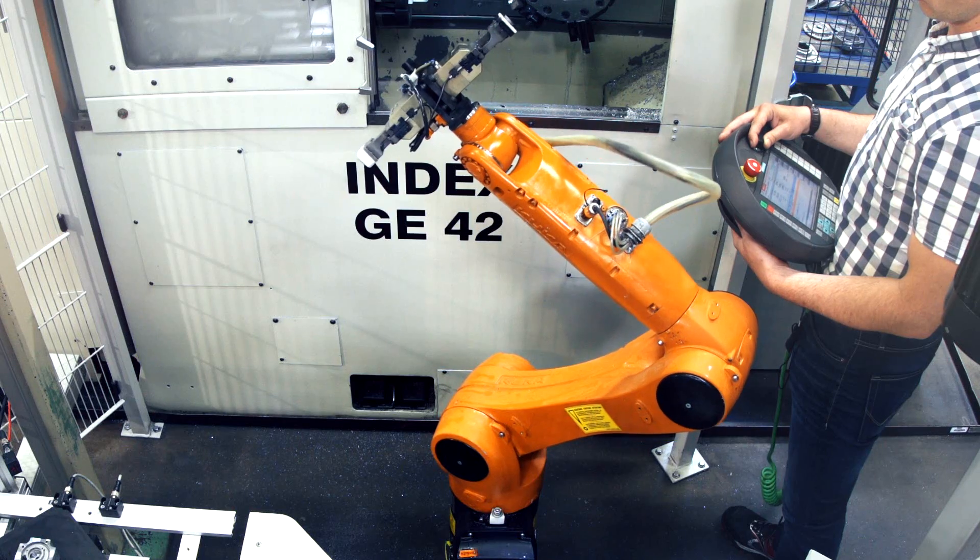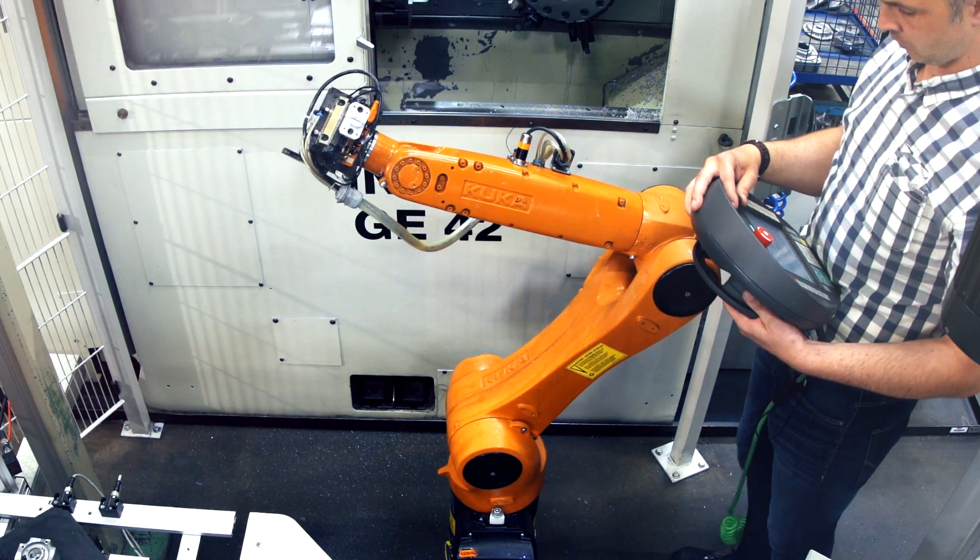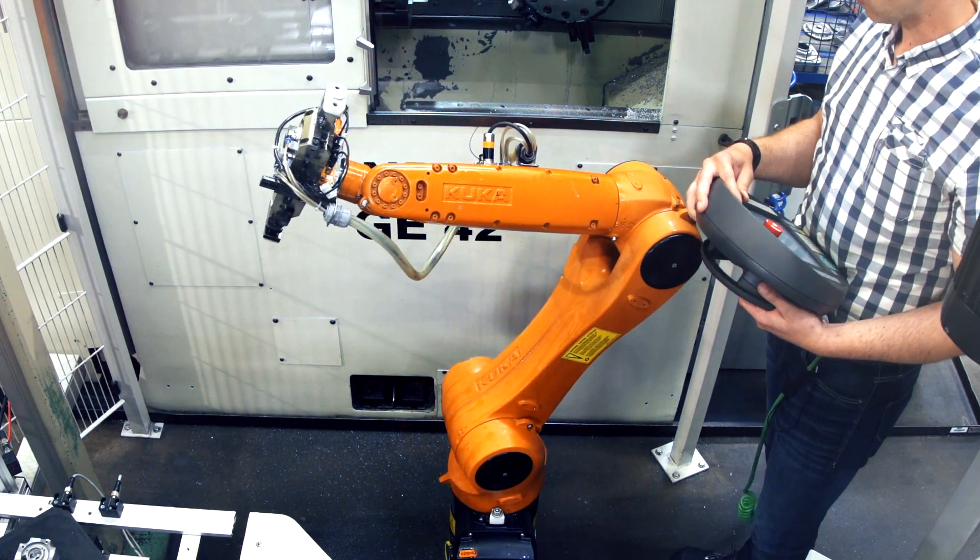This seamless integration of robotics, handling technology, and machine tool technology is only provided by the 840DSL. Here, I can control the robot via the Sinumerik interface, which is a decisive advantage for us in the production environment.